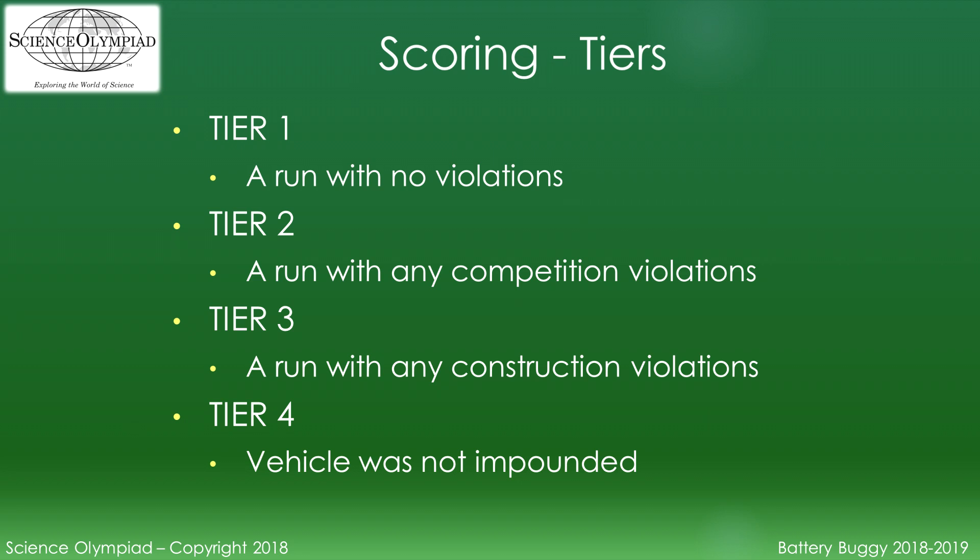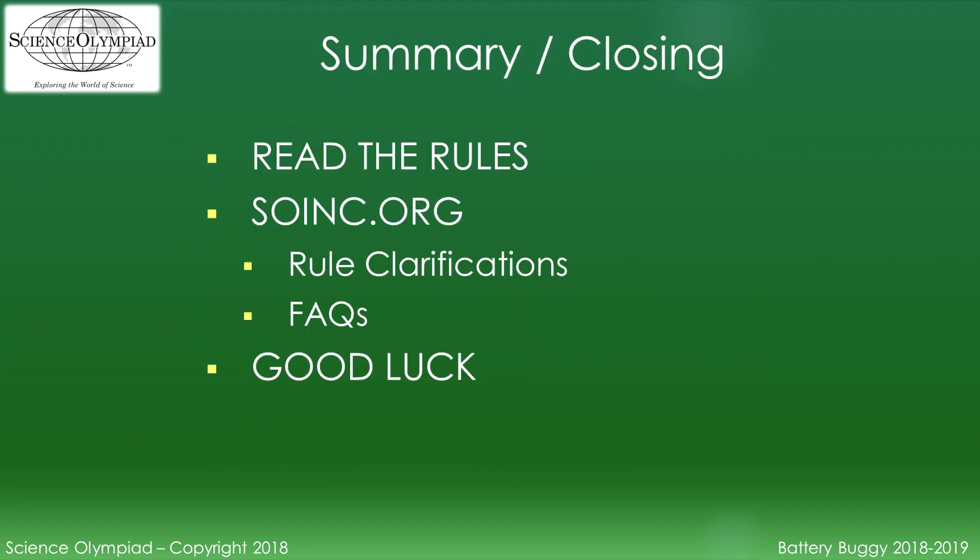Remember to read the rules. You should check for any rule clarifications or frequently asked questions before every tournament. Good luck and have fun!